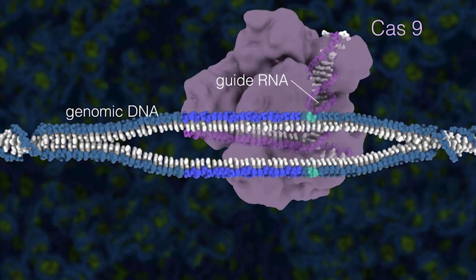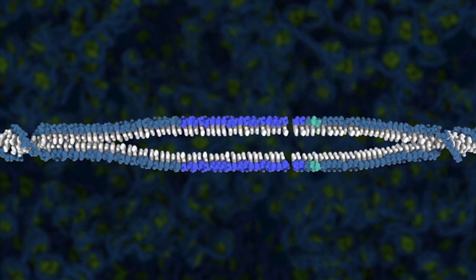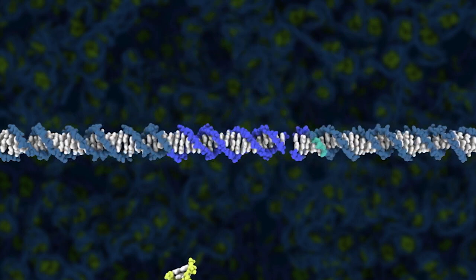The guide RNA enables Cas9 to open the DNA helix, then to position two molecular blades to cut each strand of the DNA double helix.